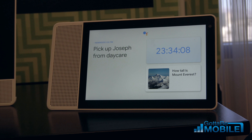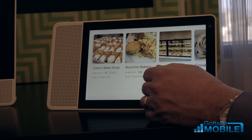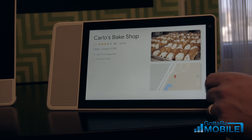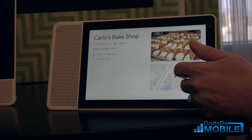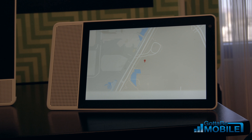Now I need to pick up some donuts on the way to work, so I can say: Hey Google, show me some bakeries nearby. I found several places near you. The first one is Carlos. This is leveraging data from Google Maps and Google Local — we already have all of this stuff, we've just built it into a really rich experience for this type of device. I'm going to pick Carlos, and there's a Google Maps experience down here.